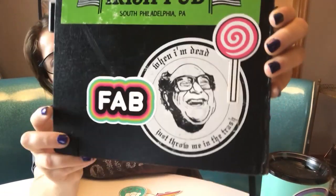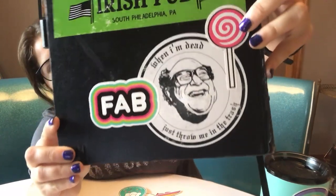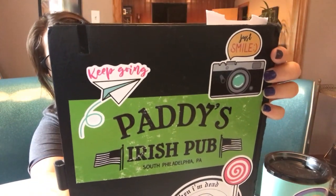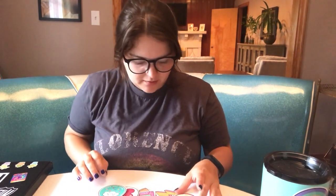My old Always Sunny stickers are starting to fade a little bit that I bought off eBay. But this is from the sticker pack — and then this 'fab' one, and then these two on the top: the camera and the airplane. This pack overall, I think there were only a few that I just didn't like, but for the most part I really, really liked them.